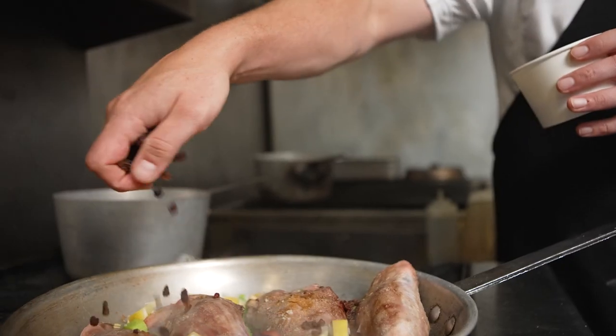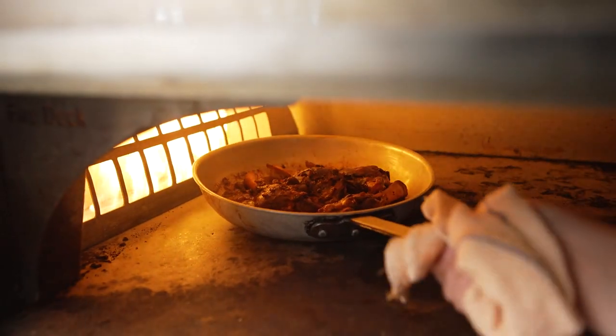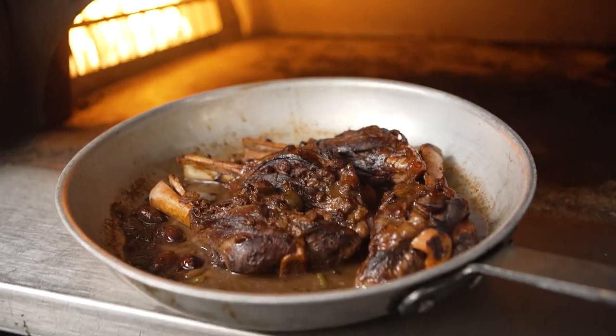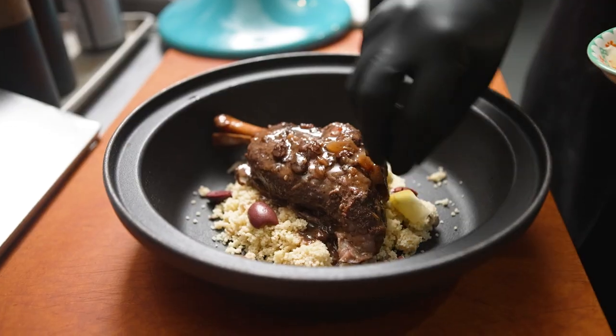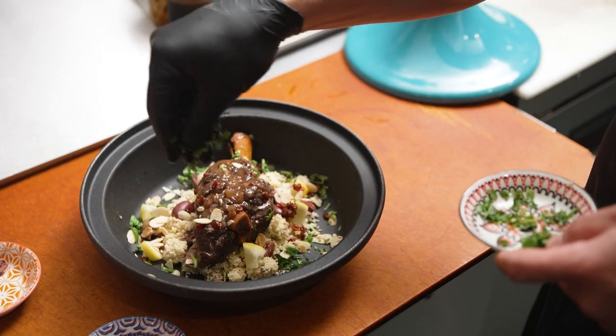The braise also includes preserved lemons, raisins, parsley stems, fresh thyme, vegetable stock, and red wine. Then slow-cooked in our oven and served with couscous and pan sauce, garnished with olives, preserved lemons, barberries, toasted almonds, cilantro, and olive oil.